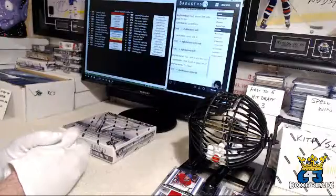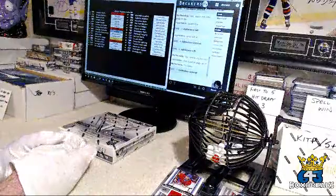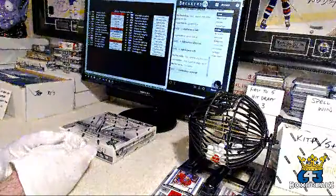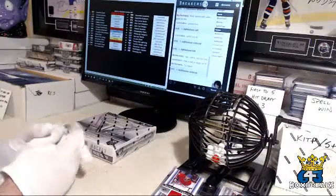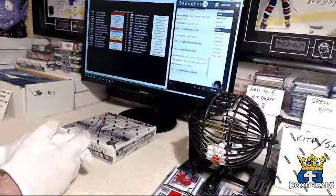I just posted all the first to five hit draft cards up in the forum. Check them out — it's a pretty deep draft. Spot number two is given away tonight to Zach again. You guys gotta get in there. Zach's gonna sweep the whole thing. Makes shipping easy for me, but I'd like to spread the love around.